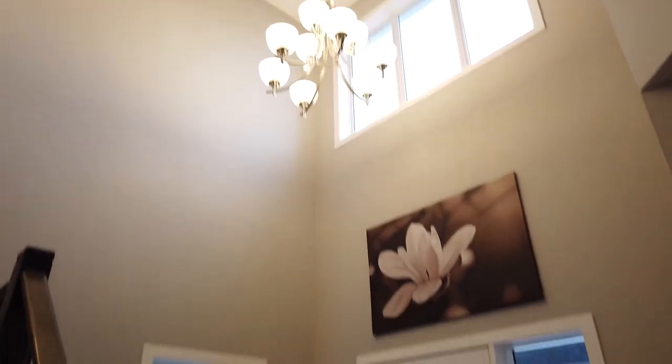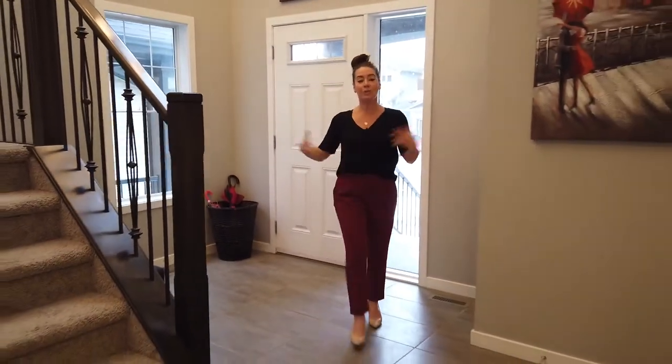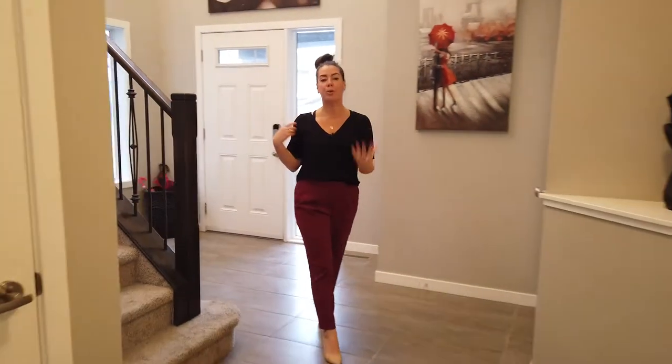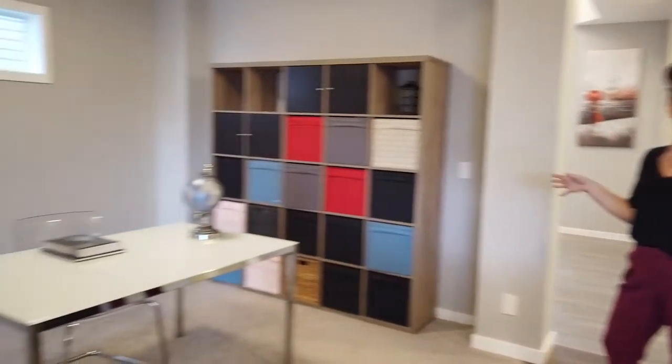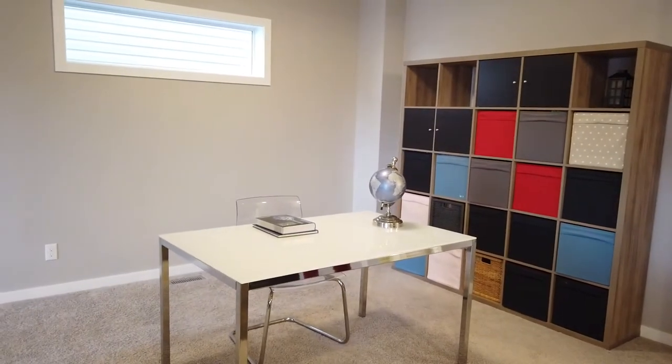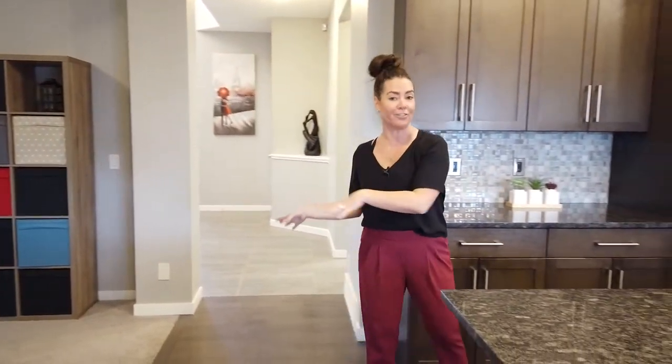One of the first things you'll notice walking into the home is this great open-to-above space. You also have this huge front entry which is perfect if you have a large family. You have your half bath over this way, and over here you'll see this really nice main floor office, which is great for those of you working from home. If you prefer a more formal dining space, this would work perfectly.